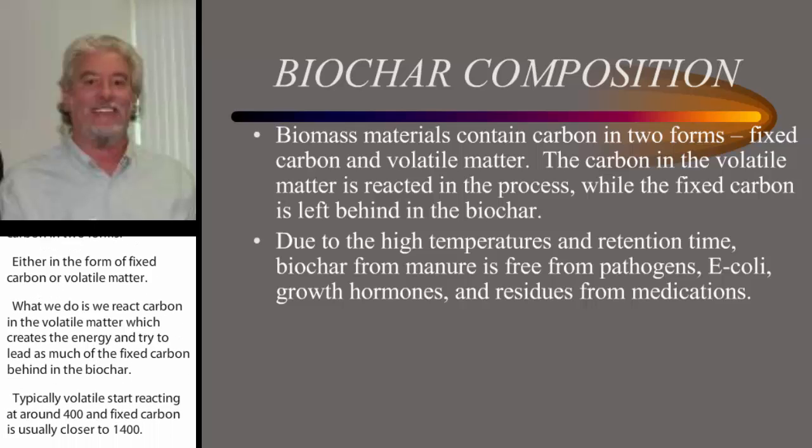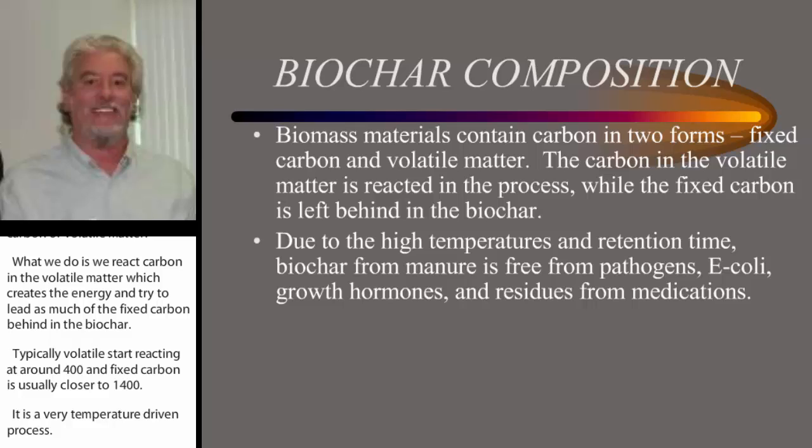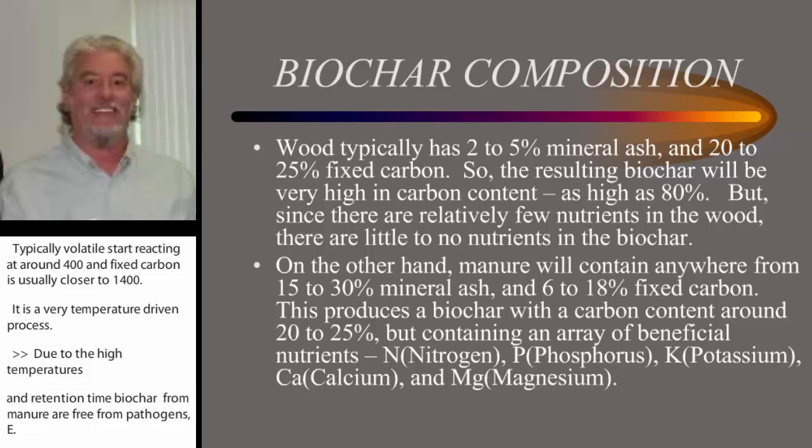Due to the high temperatures and retention time, biochar from manures is free from pathogens, E. coli, growth hormones, and residues from medications. So it provides an outlet for a processed product coming out of manures that otherwise farmers don't have an outlet for.